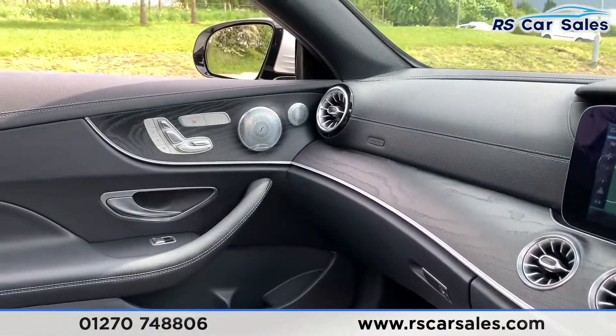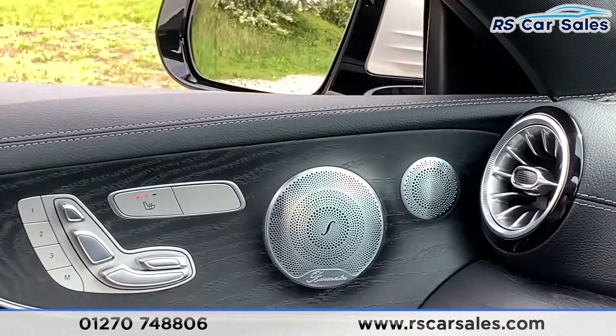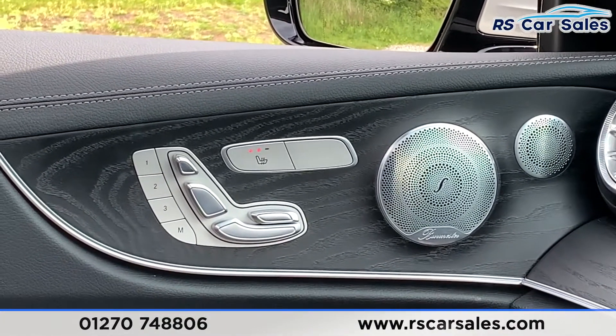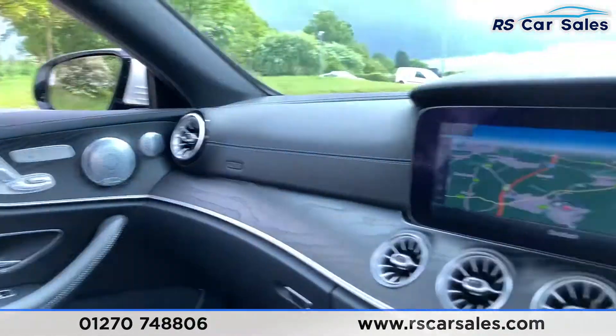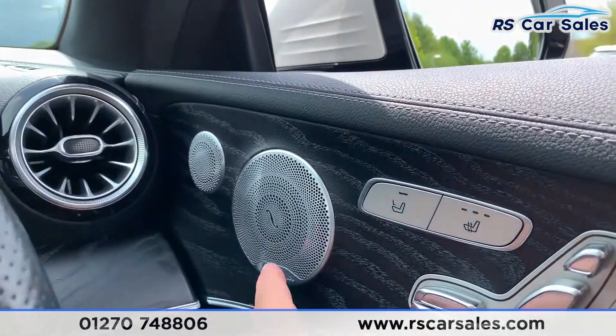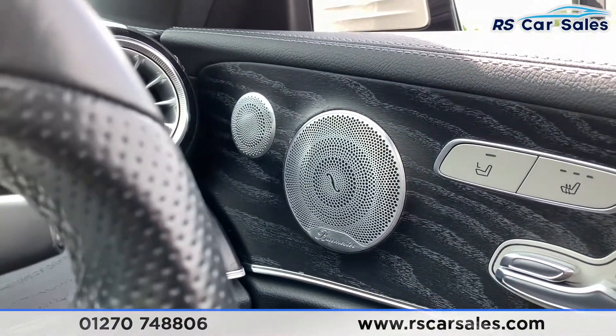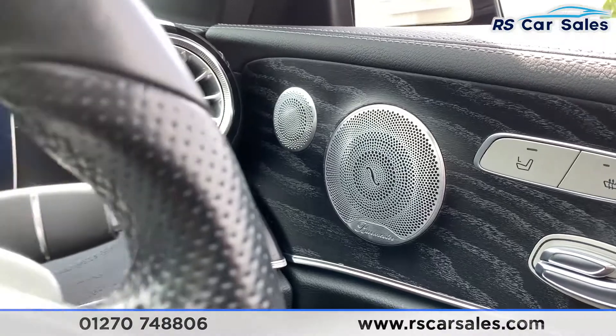On the driver's door we have the heated electric memory function, and you can also control the passenger seat using this button — you can see the button activating on the passenger door as I use it from here. The premium integrated Burmester sound system sounds absolutely phenomenal, though I'm not able to demonstrate it due to copyright reasons.